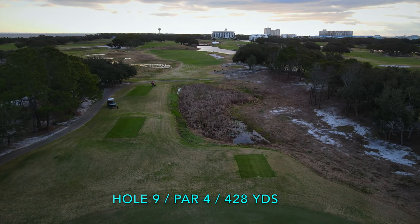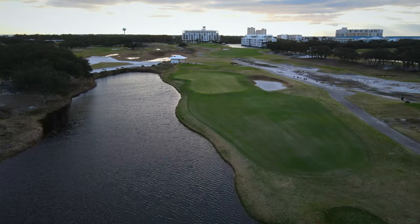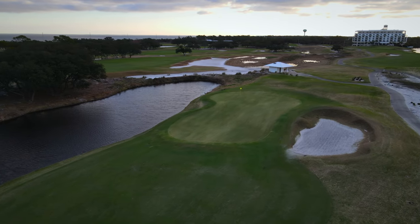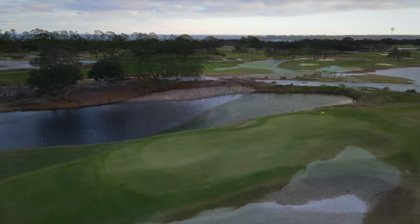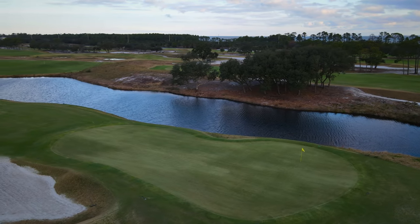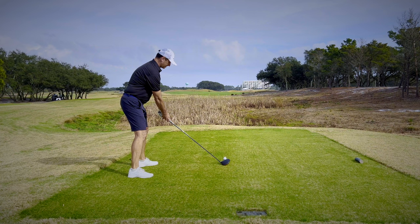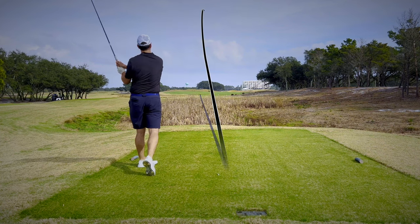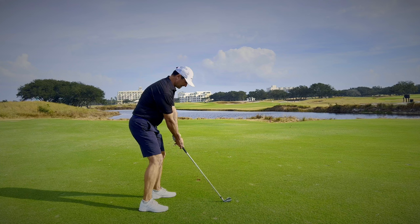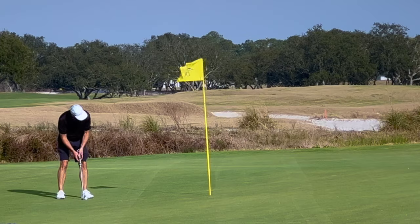The 9th is probably the best par 4 on the course. Trying to cut the corner on this dogleg is only going to lead you down a road of despair. The shot down the middle will leave you with an approach to get the blood pumping. I hit my best shot of the day and left myself only a short distance for birdie — this round was starting to catch some steam. Maybe I could go low on the back 9.